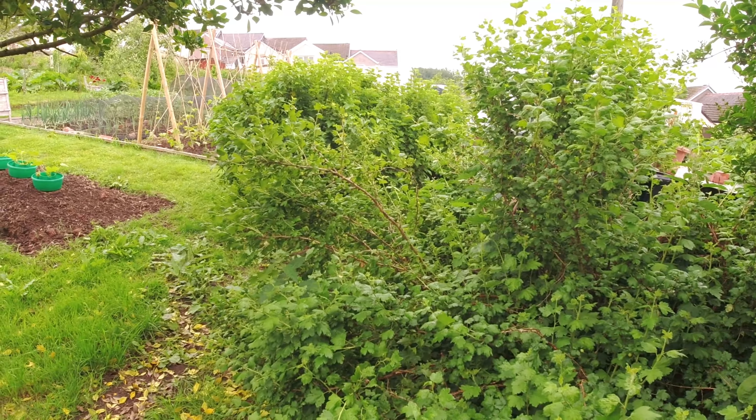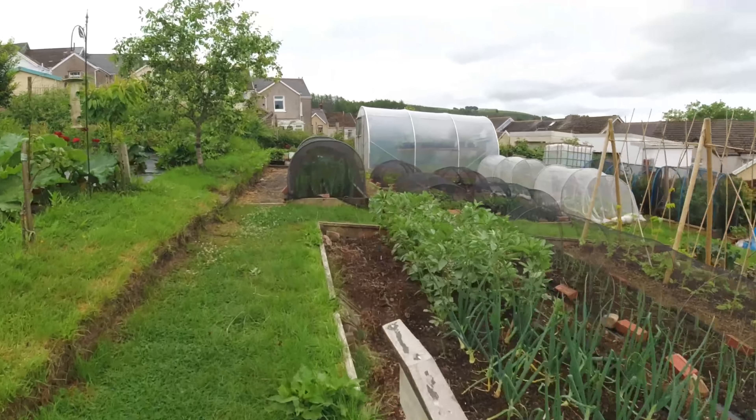These purple ones are Charlotte and those at the back are Désirée - that's going to be a fine crop of potatoes. Down this end of the plot, this gooseberry has got a lot of fruit on it - very small, but I don't remember having that much fruit on this bush for a long time. It's helped tremendously by opening up the area and trimming the canopy of the holly tree.